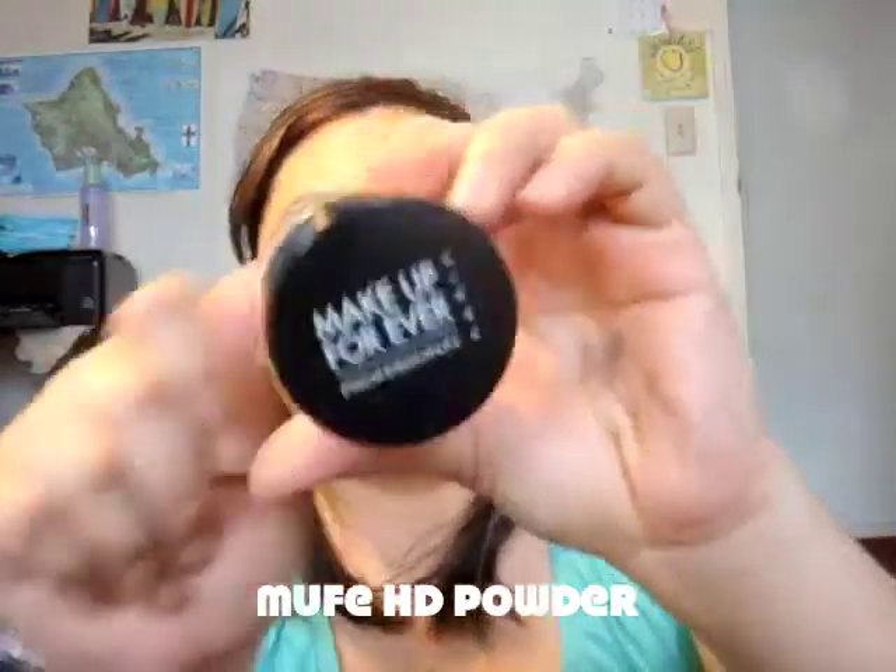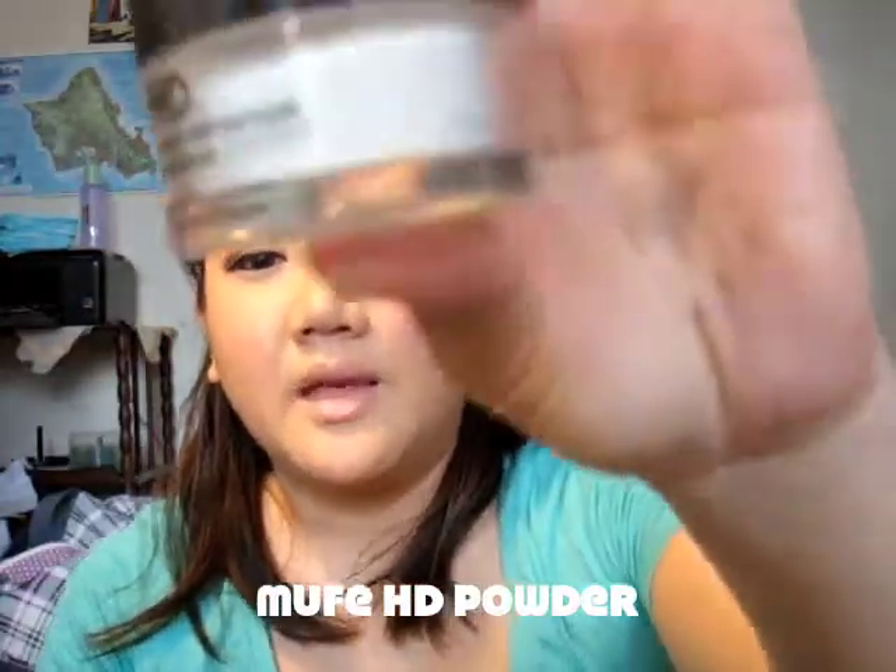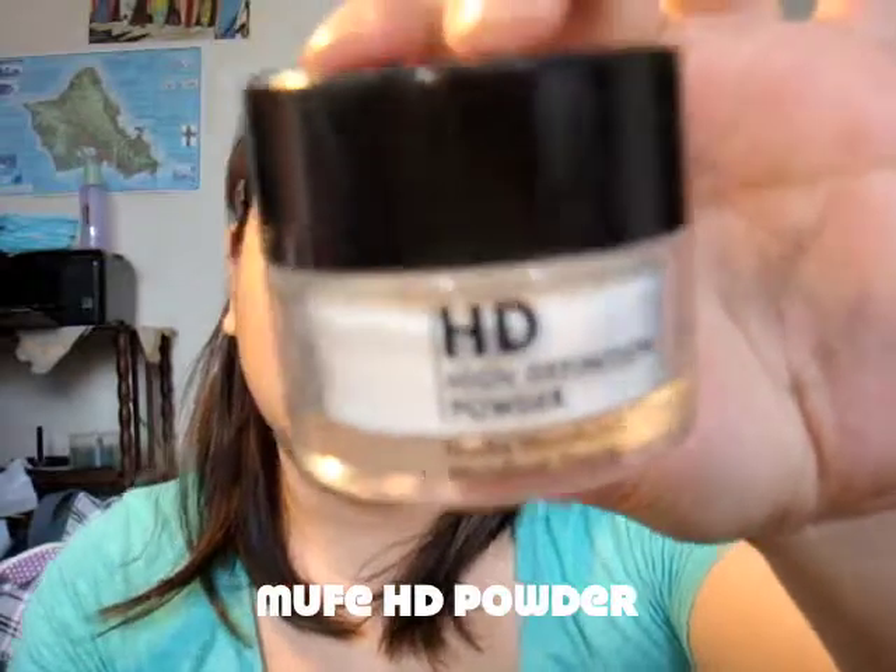Another thing I'm really loving is the Makeup Forever HD Powder. I believe everyone did a review on YouTube about it, but it's my favorite.